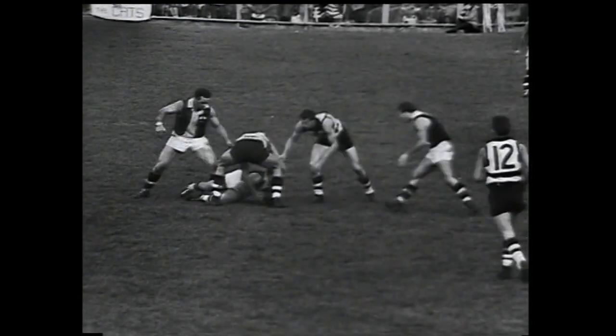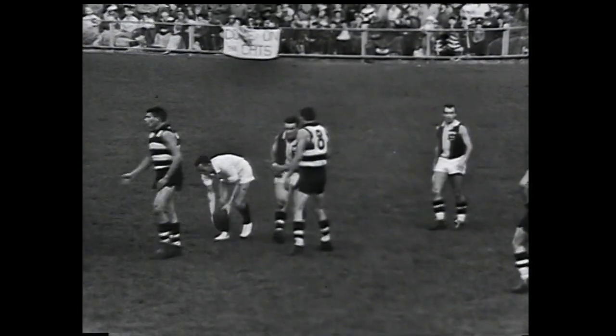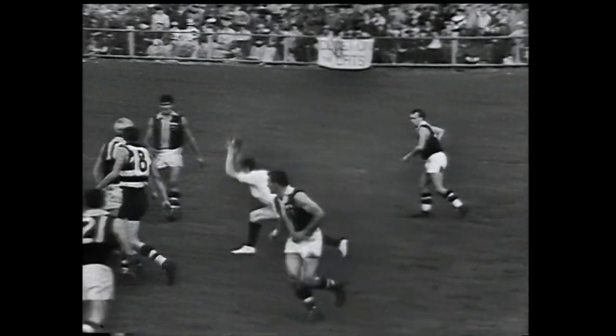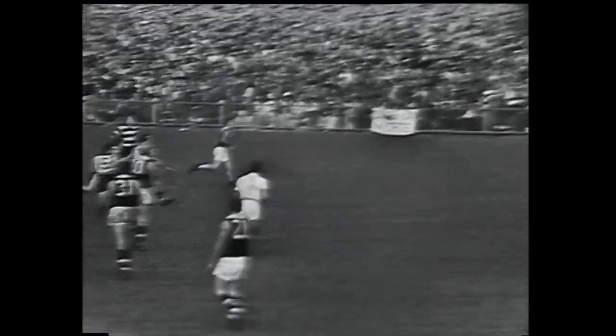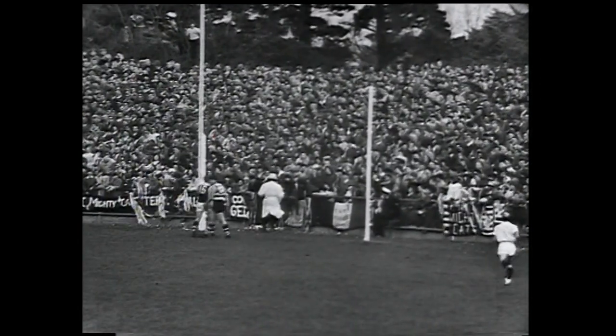There's Ross Smith with the ball now from the kickoff — he's in trouble and the ball up will result. Best players for St Kilda: Bordock, Sinman, Head, Stuart and Reid. There's the ball up — Farmer gets a tap down, taken by Willer from a punch by Morrow. Willer runs in towards goal and comes right off the side of the boot, hits a behind post and out of bounds as a result.